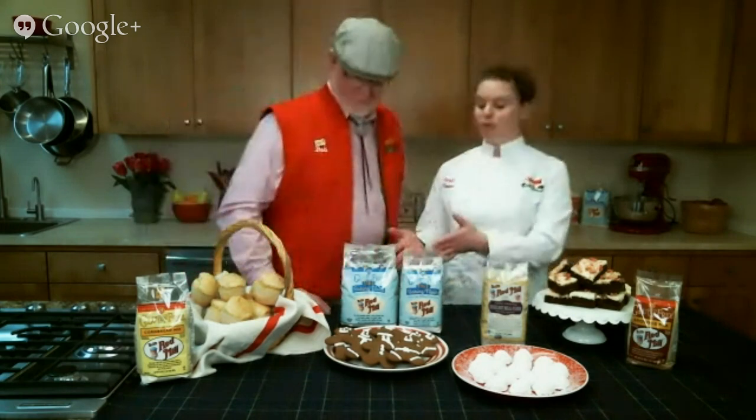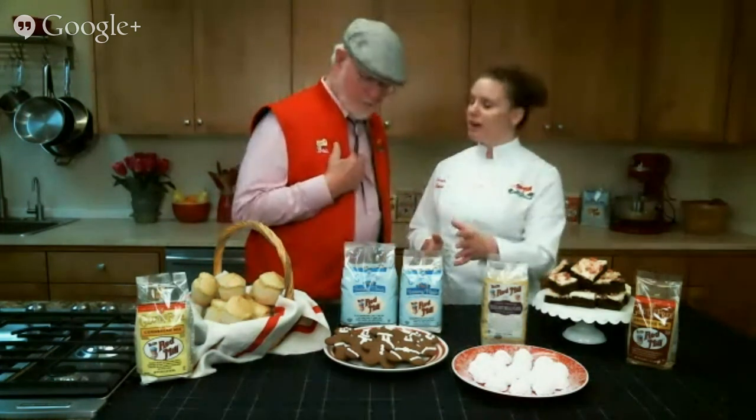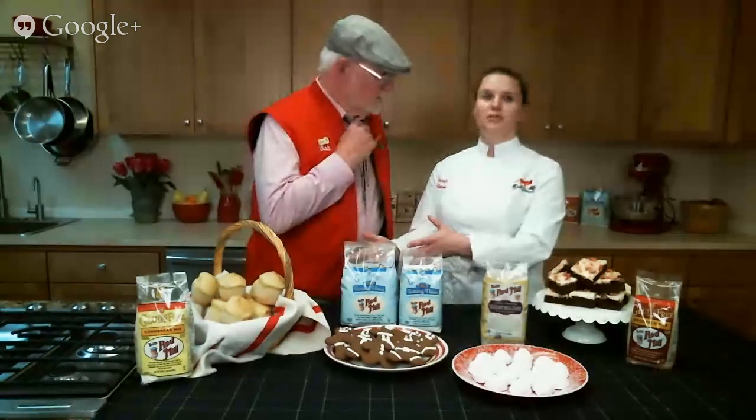We just recently came out with our brand new gluten-free one-to-one flour. It is a blend of rice flours, sorghum flour, tapioca, and potato starch. The great thing about this flour is that it has the xanthan gum already included, so all you need to do is follow your favorite recipe and swap the wheat flour for our new gluten-free one-to-one flour.